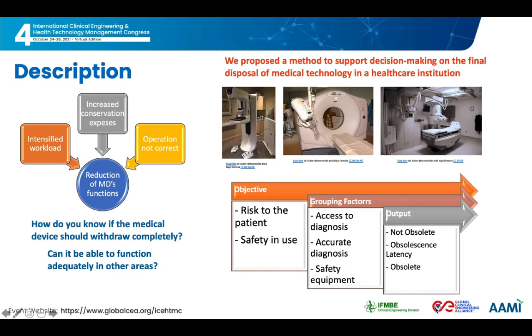The methodology is based on addressing aspects related to risk management. The objectives are aimed at controlling patient risk and the safe use of medical technology. The factors that may intervene to analyze the degree of obsolescence of a medical device were grouped into the following criteria: access to diagnosis, accurate diagnosis, and safety equipment. The outputs were classified as not obsolete, obsolescence latency, and obsolete.